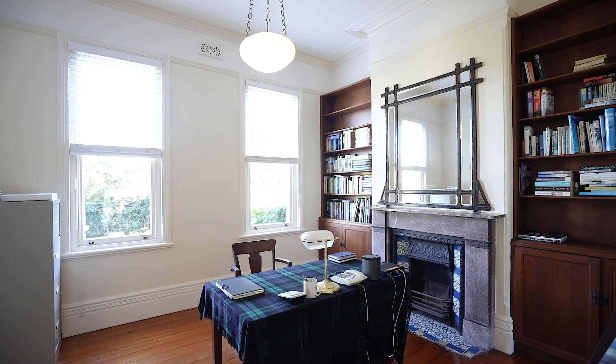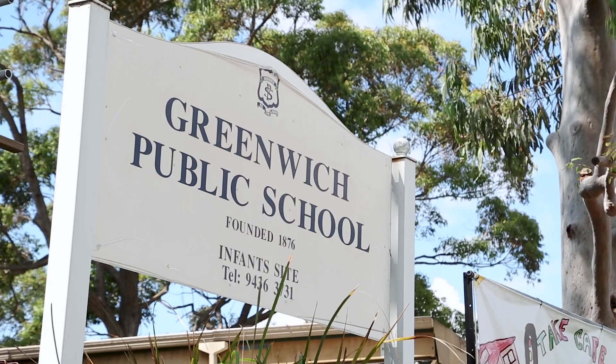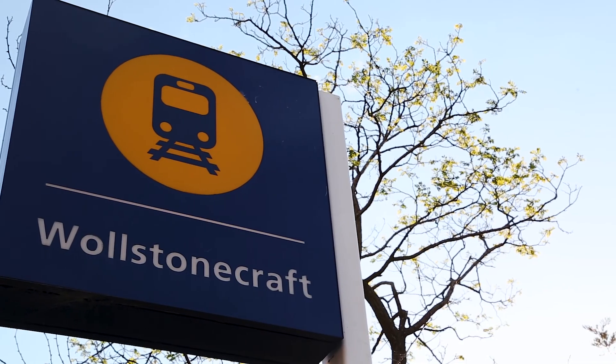Clearly, this home is unique, but one of the things I love most is the position. We're just a minute's walk to Greenwich Village, Primary School, Wollstonecraft train line and the Ferry. It's a home that any family will love for generations to come. Please be sure to book a private appointment so that you can experience what this home truly has to offer.